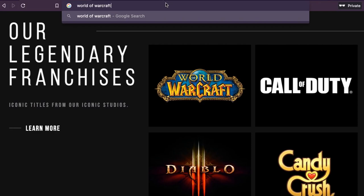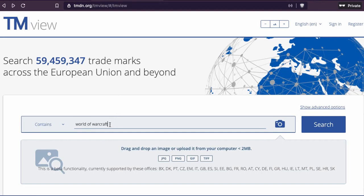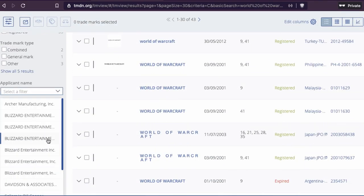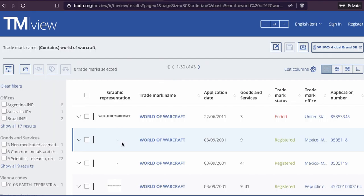I wanted to search for one more. On the website they have World of Warcraft, which is one of the games they developed. I'm just showing in this video how you can look it up and how easy it is. So searching 'World of Warcraft' in TMView — we have it. The trademark belongs to the company. You can see the application name, and yes, they have registered the name. Through the years and in different places, they have registered the trademark in different locations.